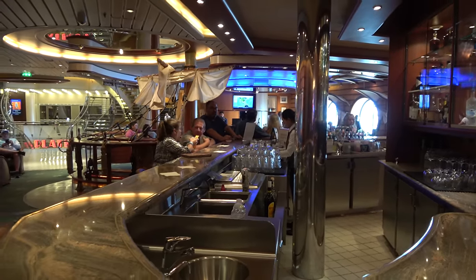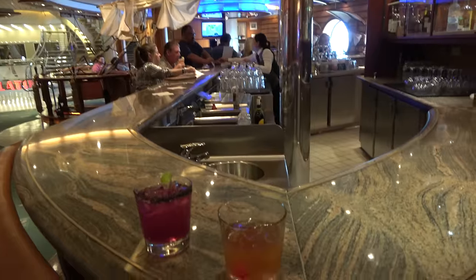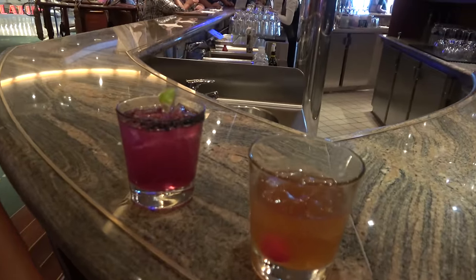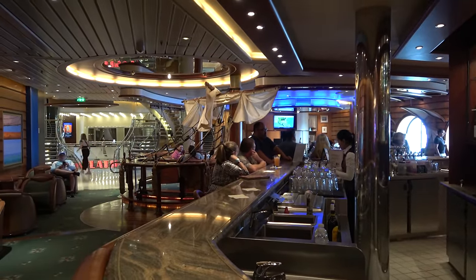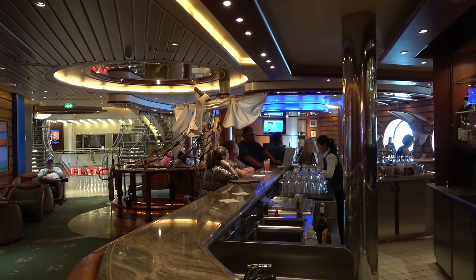On deck four you'll find the Schooner Bar, which I think is my favorite bar on the ship. They've got a great specialty cocktail menu. I'm drinking the rum old-fashioned and Molly has a dessert pear margarita. In the evening this is the piano bar — we have a gentleman named Roll who's really good on this sailing. In the late afternoons it's also the trivia bar.